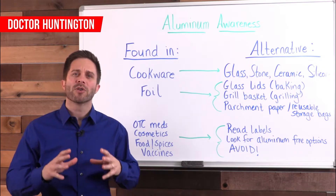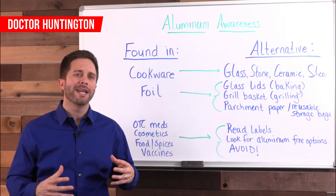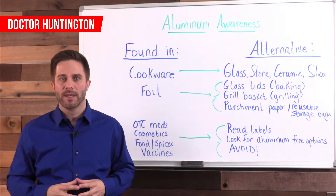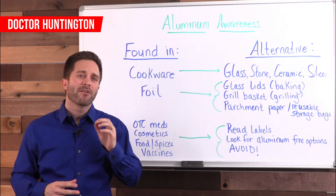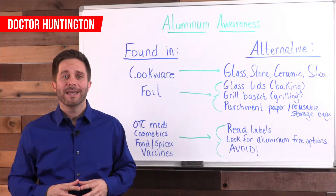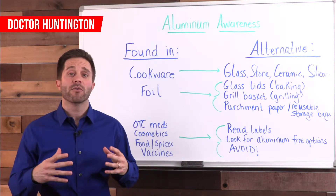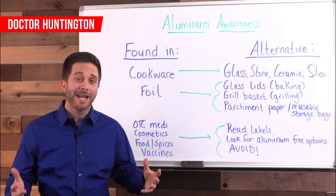Even exposure to minute amounts over time can add up to big problems because it affects your brain and neuromusculoskeletal system. In fact, it is closely linked to Alzheimer's disease, epilepsy, ADHD, chronic fatigue and bone disease. In case you're new to this health thing, you don't want any of those.